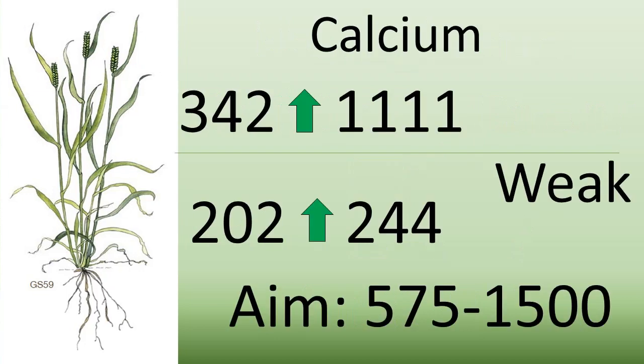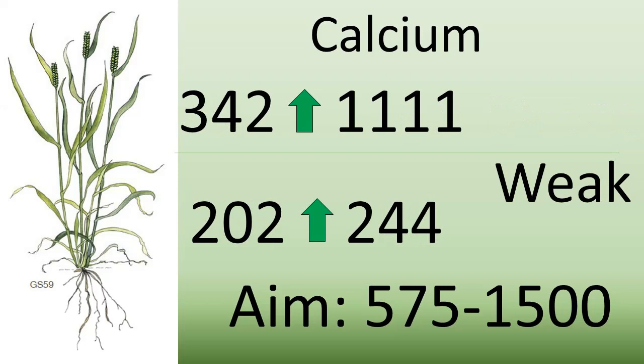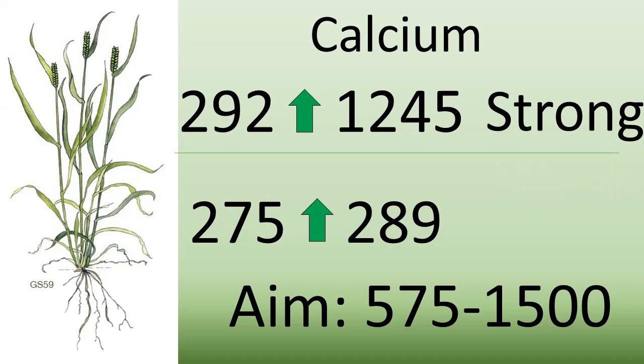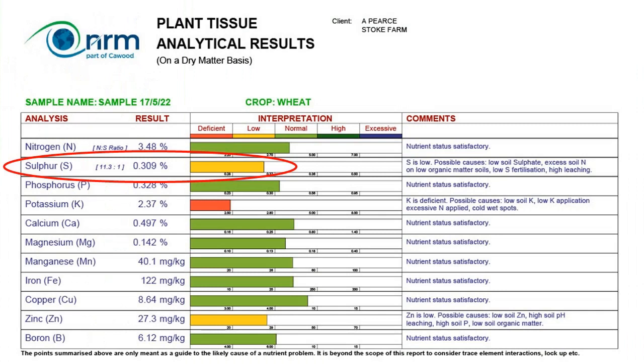Calcium has improved in the new leaves for both the weak field (342 to 1,100) and the strong field (292 to 1,200). The aim is 575 to 1,500. Old leaves haven't changed much, with the weak crop changing from 202 to 244 and the strong from 275 to 289. As we have not applied calcium, this would indicate to me that calcium increases at this time of year and isn't a factor we need to influence. Interestingly, a foliar winter wheat test from the 17th of May showed a deficiency despite a sulfur N application.